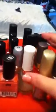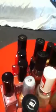Hi everyone, this is a mixed nail polish review. I'm just going to do them in a mixed order because they're all mixed brands.